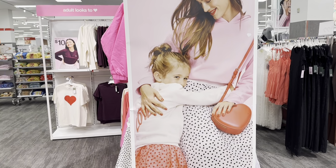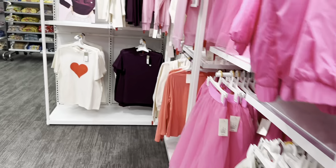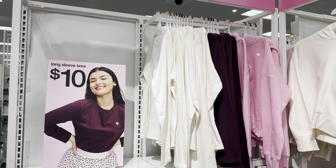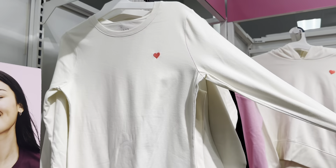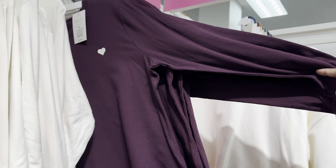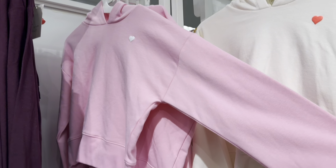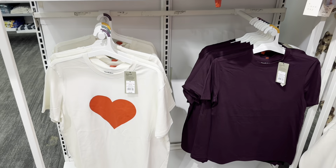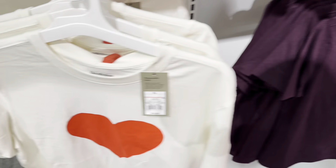This section also has a cute bag. The long sleeve tees are $10. They have a white one with a red heart, a plum color, and a pink sweater that looks kind of like a crop top. They also have a t-shirt with a bigger heart and a purple shirt, both $10.